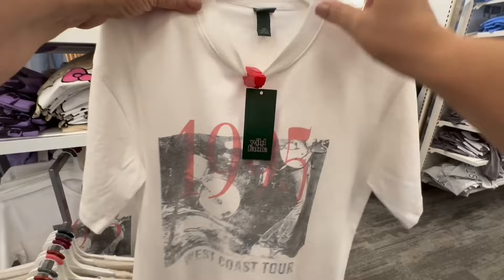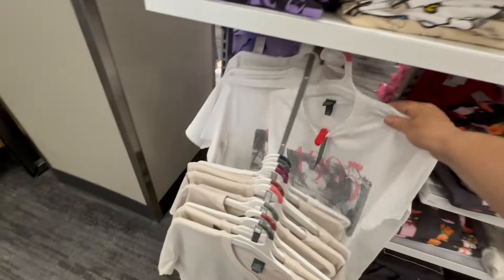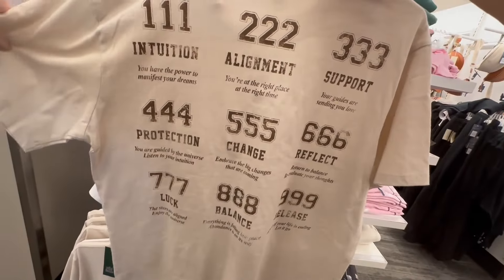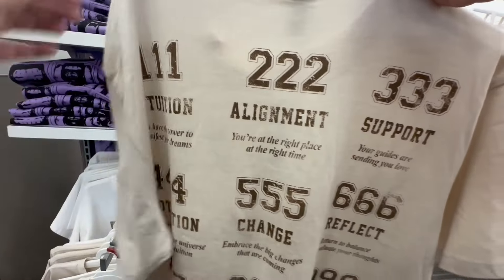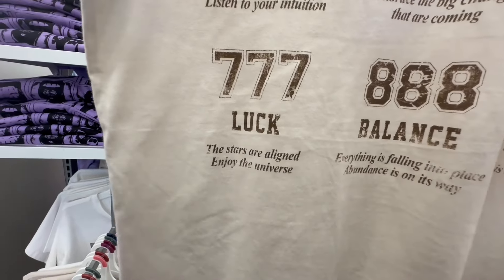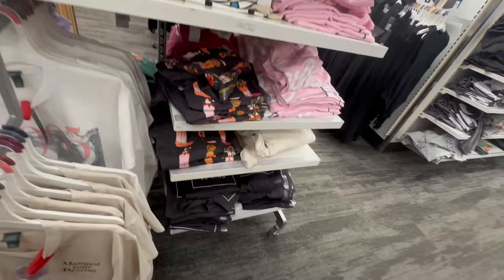This one I didn't quite understand — I wasn't sure if it was a Taylor Swift reference. But the next shirt says 'Manifest Your Destiny.' I am trying my best to manifest. It had all these words on the back: your intuition, your alignment, your support, your reflect, your change, protection, luck, balance, and release. Manifest your destiny — this was a wonderful shirt at Target.